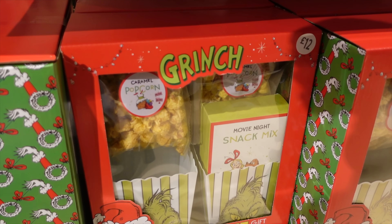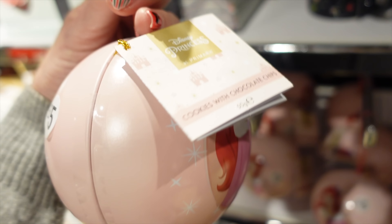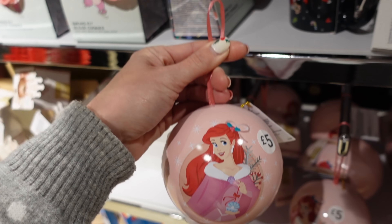There's a Grinch snack set and Grinch lollipops. And these - I think my girls would love them. They look like Christmas baubles but you open them up and they've got cookies with chocolate chips inside. They would definitely love that.